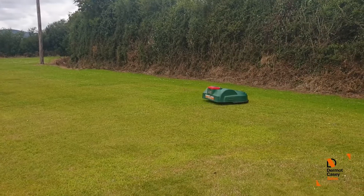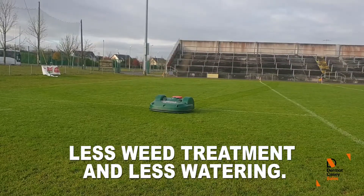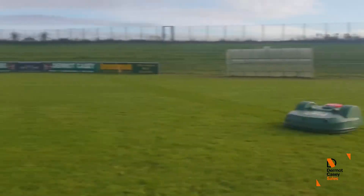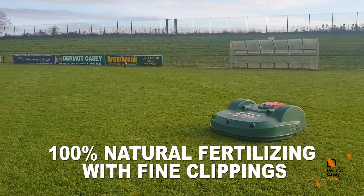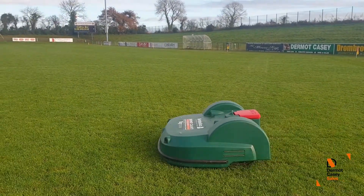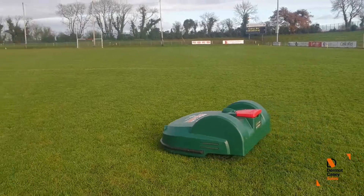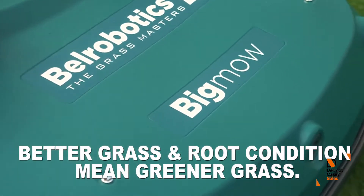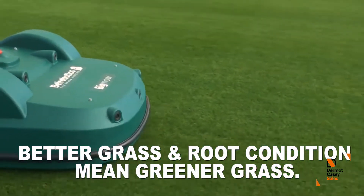The regular mowing with Bell Robotic Mowers can help form fine grass clippings and prevent weed growth. The fine grass clippings not only act as a 100% natural fertilizer but can also help in keeping the grass much greener and healthier even during dry periods. Our customers keep raving about how the robot mower has improved the quality of their ground and how their turf is now more rooted and long lasting with a rich green colour.